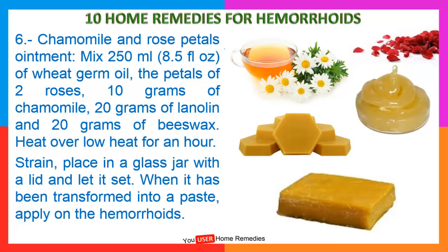6. Chamomile and rose petals ointment. Mix 250 milliliters or 8.5 fluid ounces of wheat germ oil, the petals of two roses, 10 grams of chamomile, 20 grams of lanolin and 20 grams of beeswax. Heat over low heat for an hour. Strain, place in a glass jar with a lid and let it set. When it has been transformed into a paste, apply on the hemorrhoids.